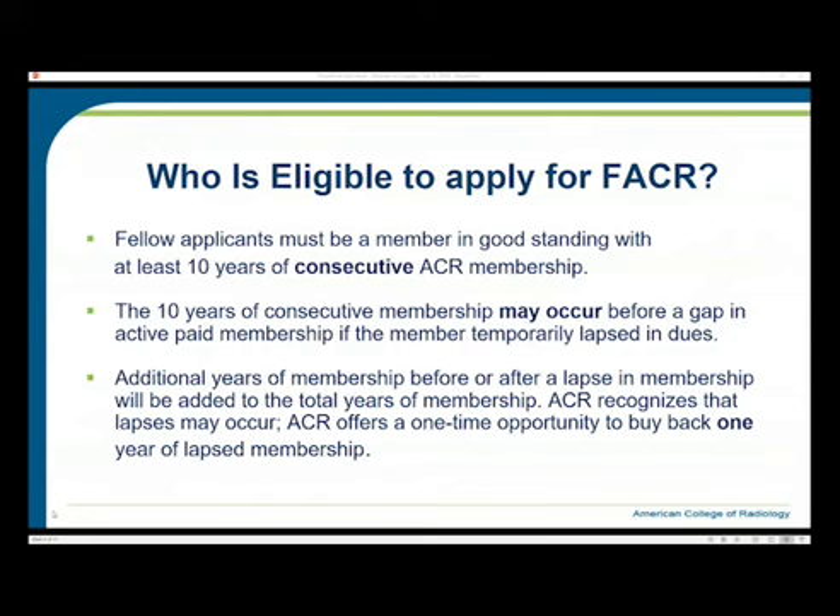The ACR recognizes that lapses may occur and offers a one-time opportunity to buy back one year of lapsed membership. For example, if you've been a member for five years, had a gap of one year, then became a member again for four or five more years, you can buy back that one-year gap to achieve the minimum 10 years of consecutive ACR membership. This is allowed for just a one-year lapsed membership.